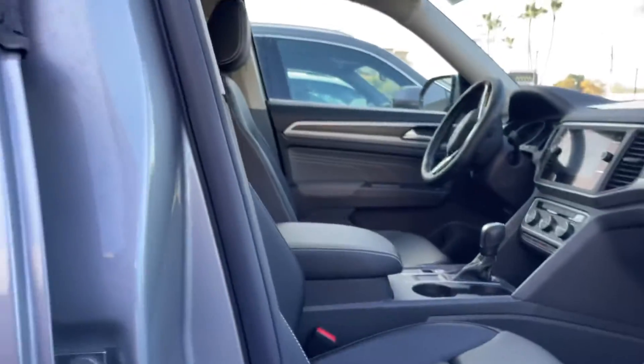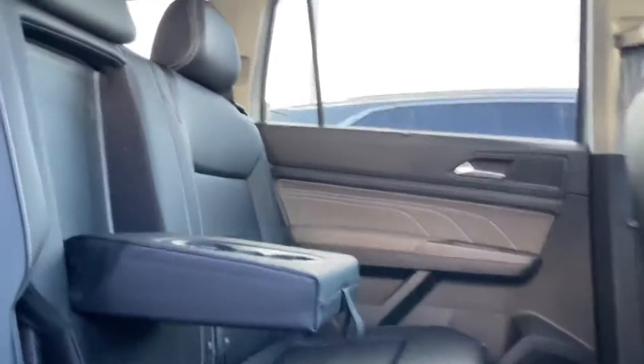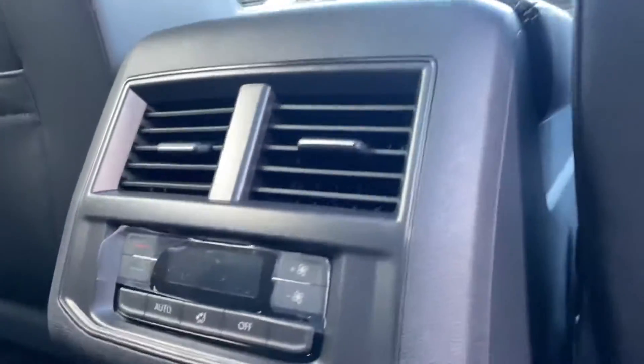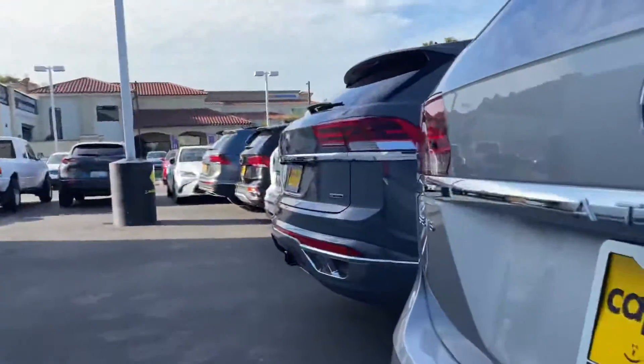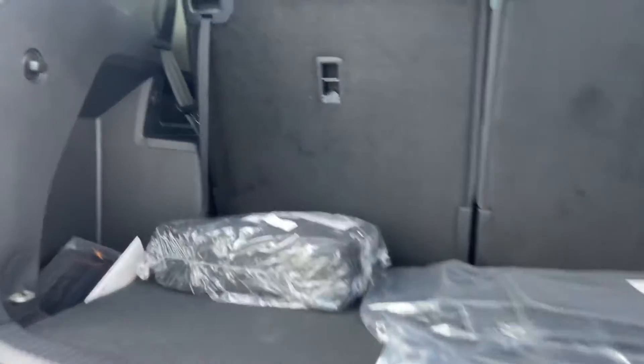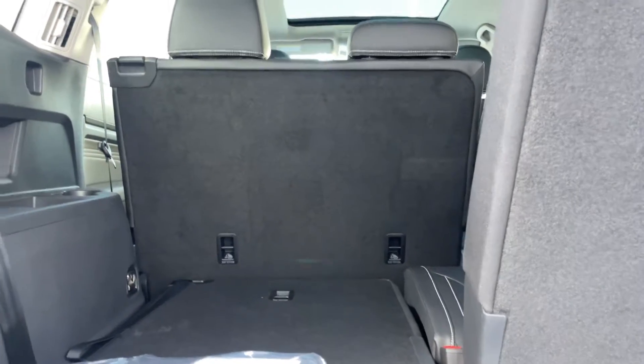Let me actually open up the rest of the car for us. It does have tons of room, being that it is the full-size Atlas. Tons of room — second as well as a third row. So if you do need people to sit in the back, you do have extra space. It has all controls back here. And then lastly, let me come around the boot and open up the boot. I'll actually put down one of the chairs for us, as it is a seven-seater, so tons of space. And you can actually fold the chairs in front down completely flat as well.